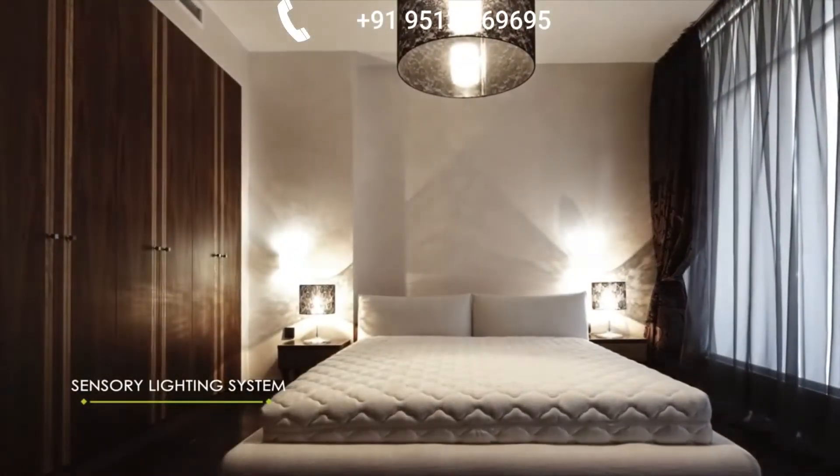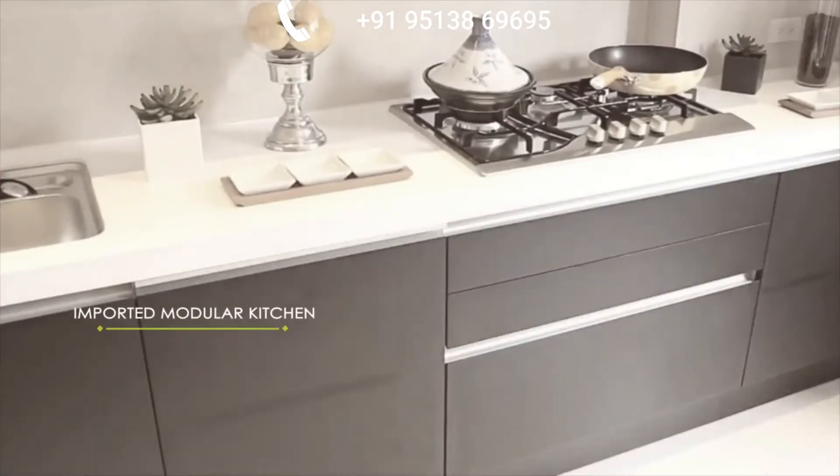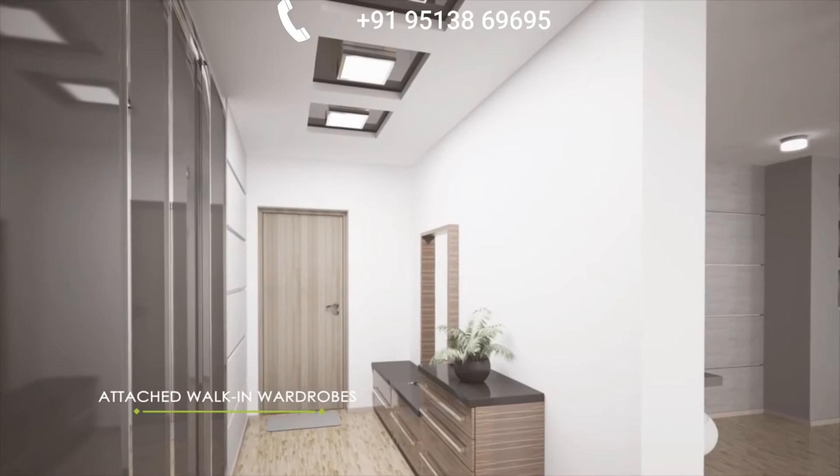touch pad control and sensory lighting with world class fixture and fitments, including imported modular kitchen, St. Cobain French windows, Jaquois Artiste fittings with Duravet sanitary wear and walk-in wardrobe attached with bathroom, showcasing the best of fashion and style.